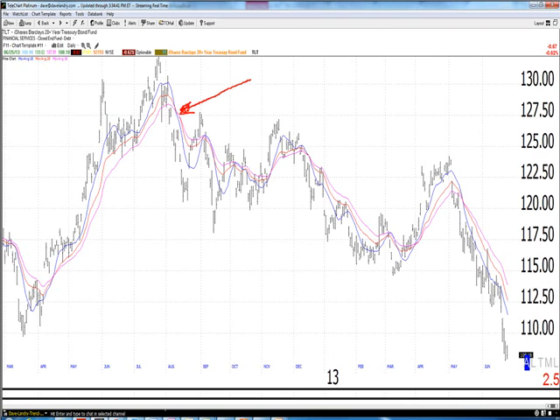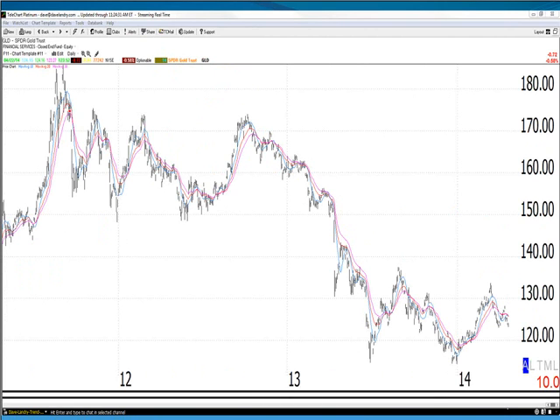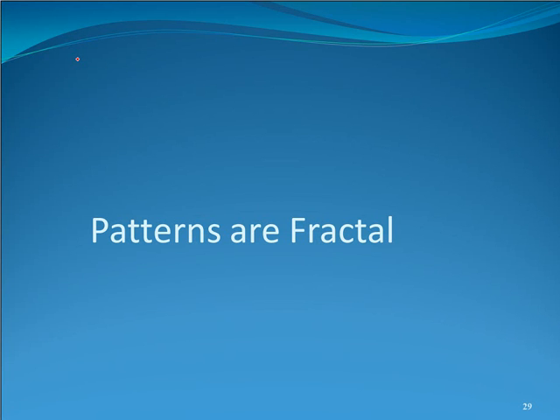Take bonds, for instance. Bonds topped out in 2012 coming off an all-time high — you had a bow tie down there. It was choppy trading in between, but after that signal, that market never got above that high, which tells you bonds are headed lower. Similarly, gold made an all-time high in 2011 with a bow tie, was a little choppy in between, but that market never got above those highs. It pays to pay attention to those signals when they occur, especially off of all-time highs.